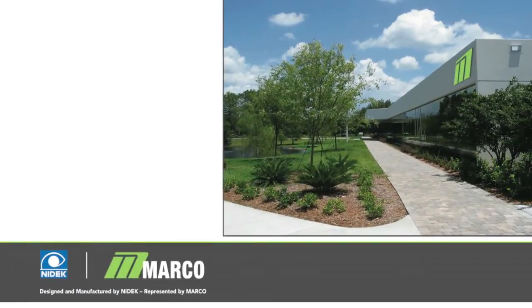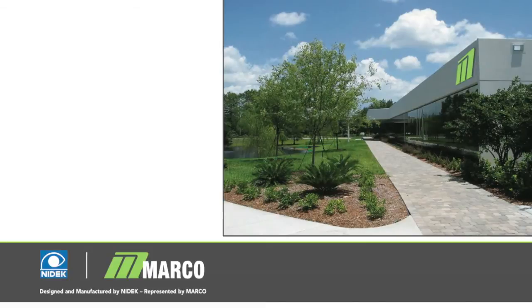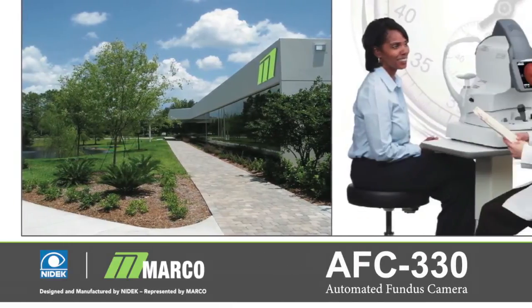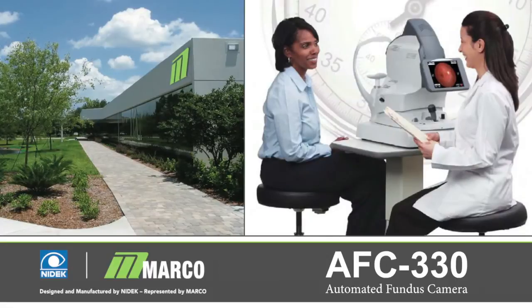Marko and Nidec have a 40-year pedigree of research and development, leading the field of vision diagnostics. Now, Marko introduces the AFC-330, a revolutionary advancement in retinal imaging.